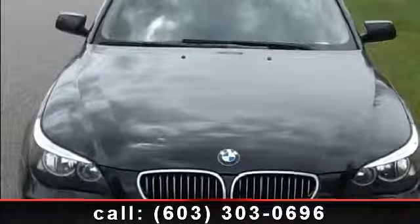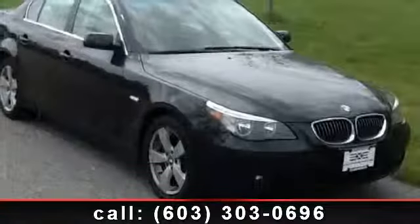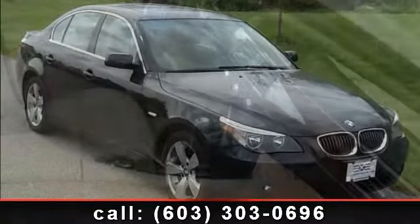Check out this 2007 BMW 5 Series 525 Xi. If you are looking for a first class ride you have found it. This vehicle comes with a reliable 6-cylinder engine, connected to a smooth shifting automatic transmission.